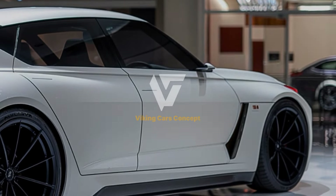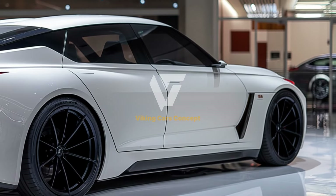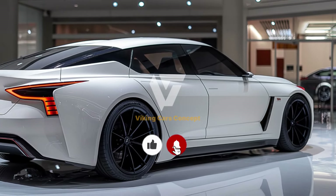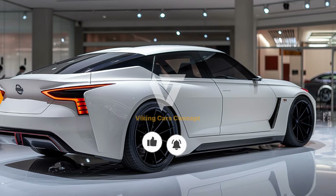Thank you for joining us on this detailed tour of the 2025 Nissan Altima. Stay tuned for more in-depth reviews and insights into the latest automotive innovations.